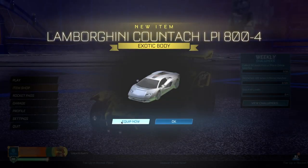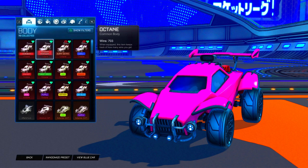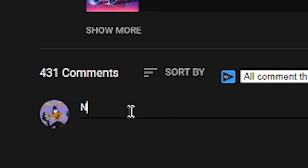Boom, we just got the Lamborghini Koenigsegg completely free! When we hit 25,000 subscribers I'll be giving away 25 painted Octanes to 25 lucky people. All you have to do is subscribe with notifications on, like the video, and comment your username and platform in the comments below.